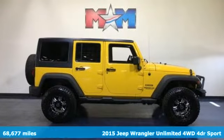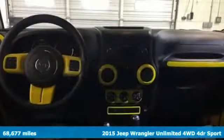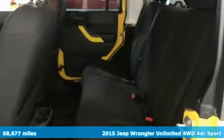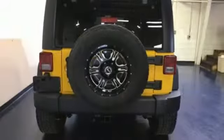It's a 2015 Jeep Wrangler Unlimited. With four doors and legendary off-road capability, the world opens up to endless possibilities. It's equipped for all your driving needs and wants.